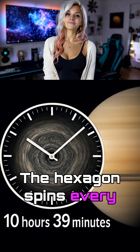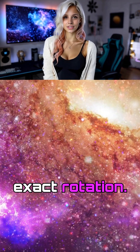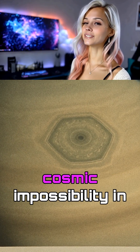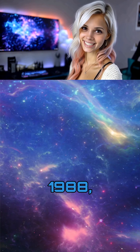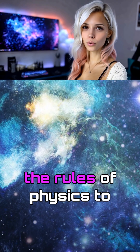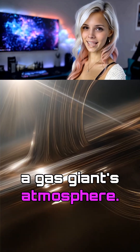The hexagon spins every 10 hours and 39 minutes, matching Saturn's exact rotation. But here's what gets me: scientists discovered this cosmic impossibility in 1988, but nobody talks about how Saturn literally broke the rules of physics to create perfect geometry in a gas giant's atmosphere.